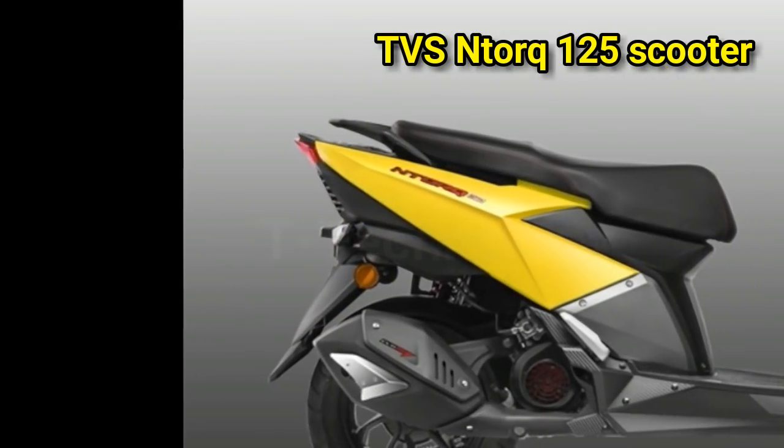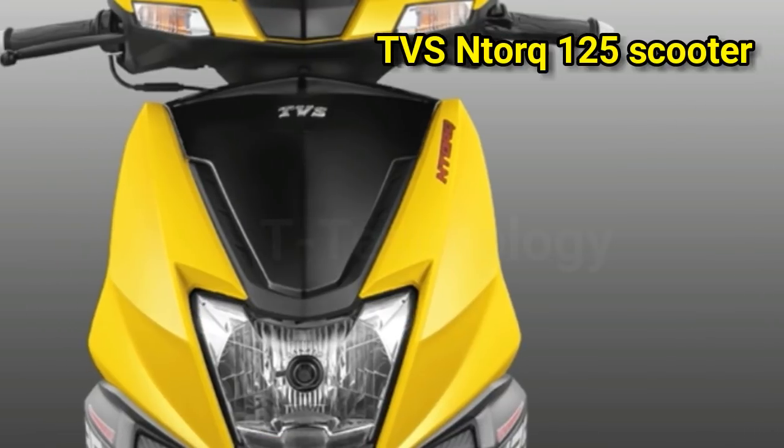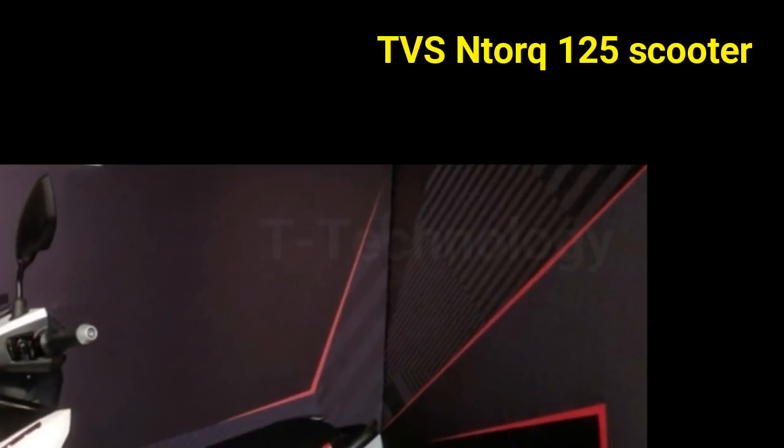Its fully digital instrument panel also offers Navigation Assist, Caller ID, and Parking Location Assist, as well as three display modes: Street, Sport, and Ride Stats.